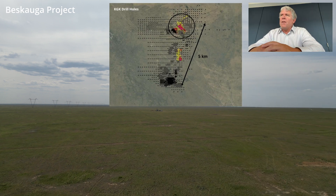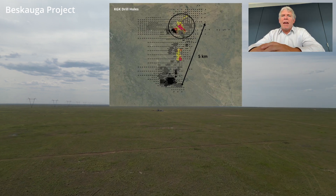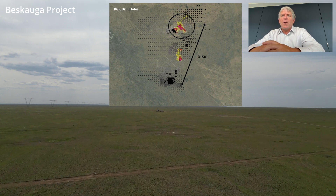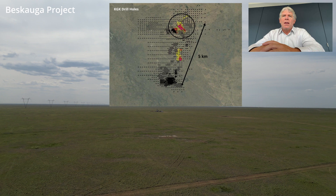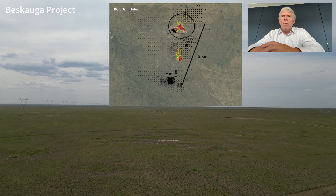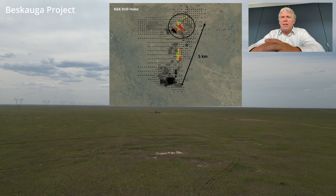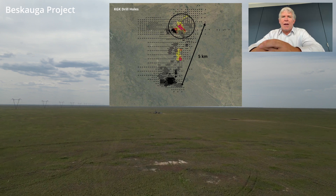So the big question, of course, is: can Biskoga get bigger? The slide presently shows the known ore body — that's 3.2 million ounces of gold and 600,000 tonnes of contained copper.